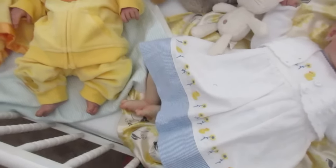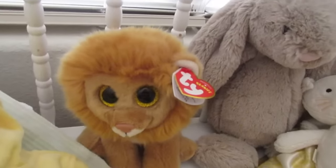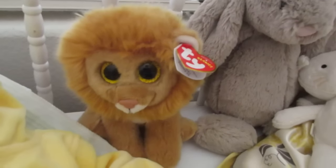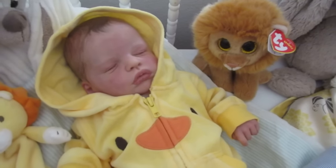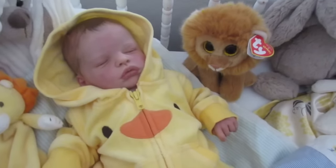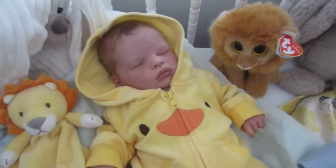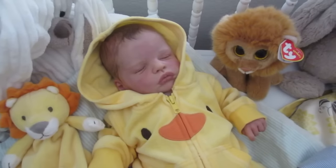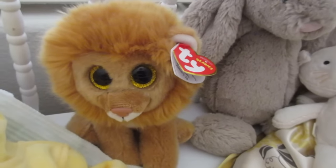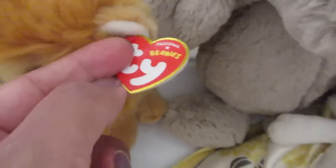This little lion guy we got in North Carolina — my husband got him for me — and I stuck him right next to Andrew because I thought he looked adorable next to him. Lions are kind of his thing because he was born in August and fell under the sign of Leo. So I thought it was only fitting to put this little sweetheart in the crib with him, and his name is Louie, just like my kitty, so it was really meant to be.